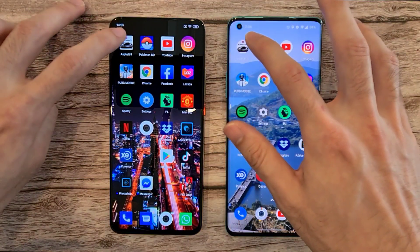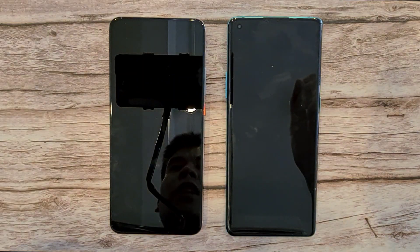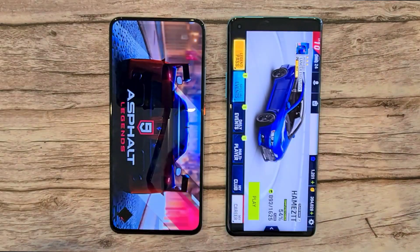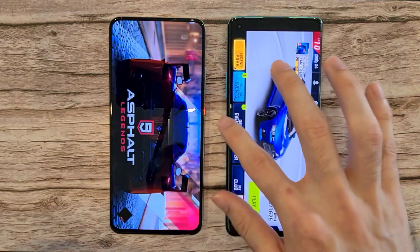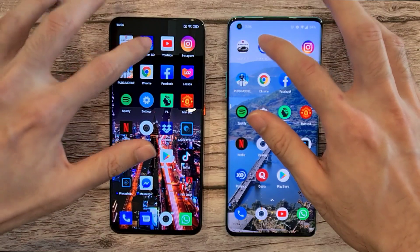Let's go on to Asphalt 9 — the Poco F2 Pro is slightly ahead when it comes to pressing it on. Like I mentioned before, this app is a bit of a hit and miss; it can be very variable when it comes to results for this particular game. The Poco F2 Pro is a little bit faster compared to the OnePlus 8 Pro, but not by much. Going to the next app.